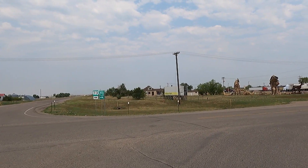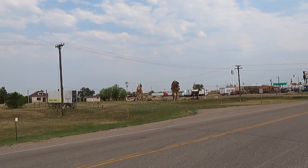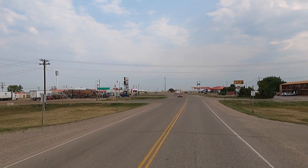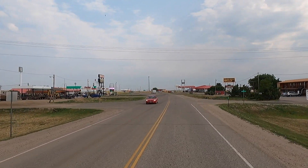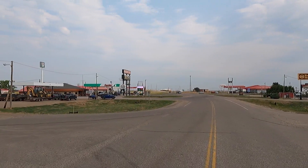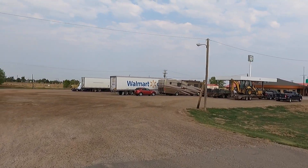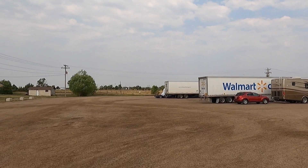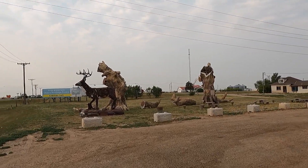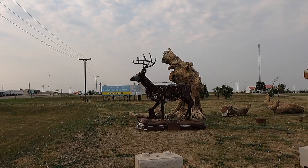Let's stop right there - there's the statues! You gotta see this stuff. South Dakota just keeps giving and giving for cool, old, neat stuff to see - it is everywhere. Look at this, it's a truck stop with metal statues! Let's take a look at them.